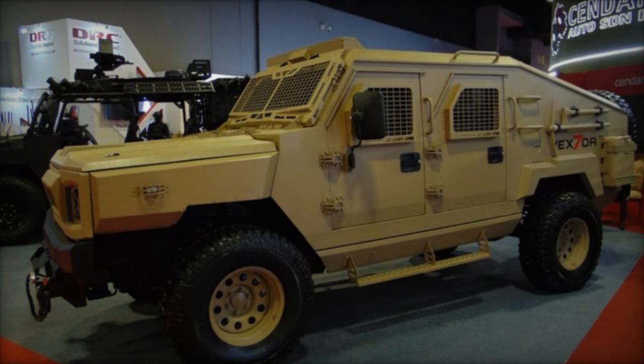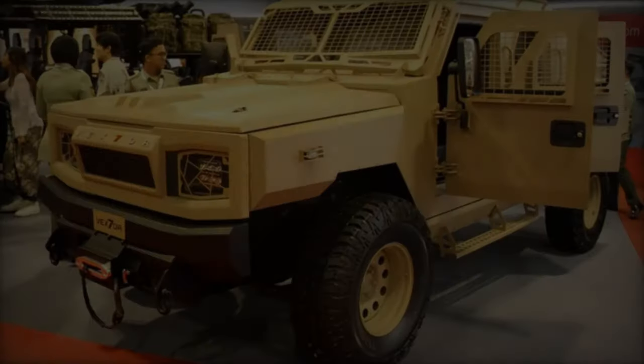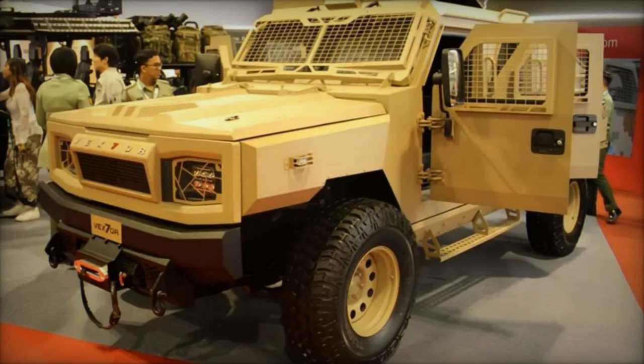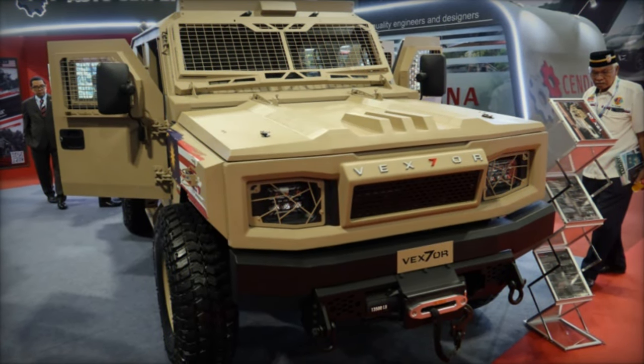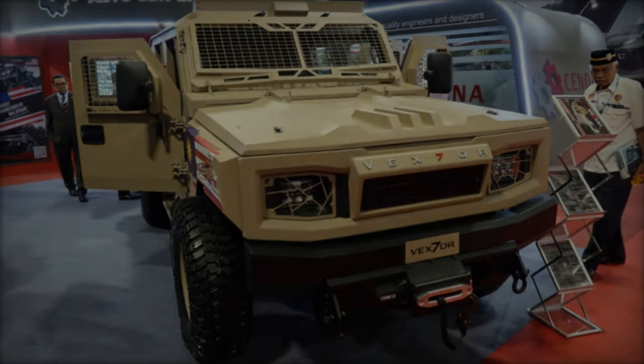Powering the Vexter is a 4-cylinder 2.0-liter VGT turbo intercooler diesel engine supplied by Jiangling Motors Corporation, delivering 139 hp and 340 Nm of torque. This robust powertrain, combined with the vehicle's small size and 37-inch mud terrain tires, ensures exceptional agility in off-road conditions.